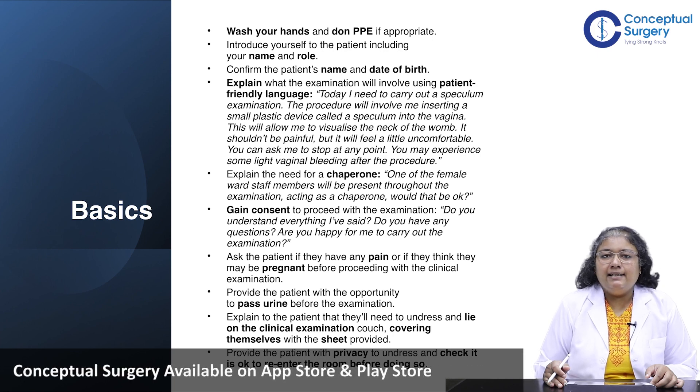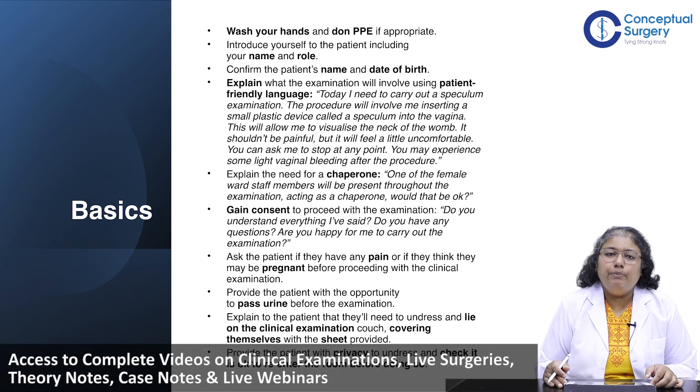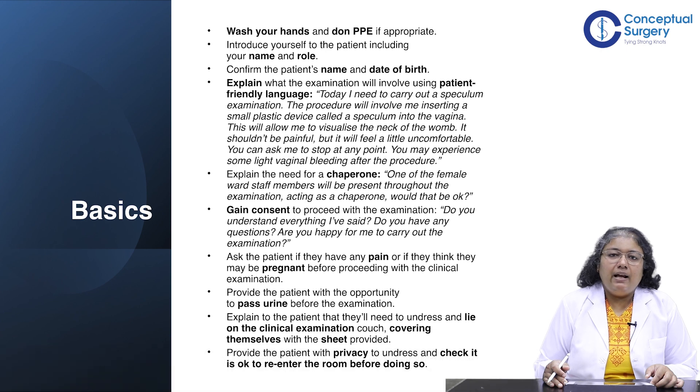Before any gynae examination, it is very important to encourage the patient to go and pass urine; otherwise, examination findings will be distorted. In complete privacy, they should be told they will need to undress for the clinical examination, lie down on the examination couch, and cover themselves with the sterile sheet provided. The examination should begin only once the patient has undressed completely.